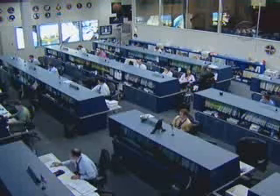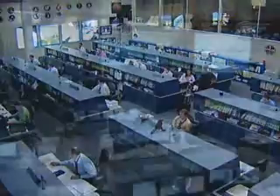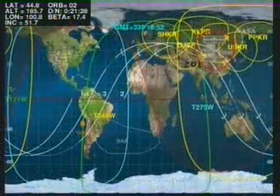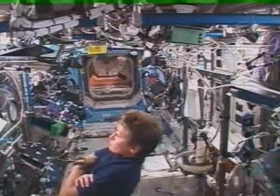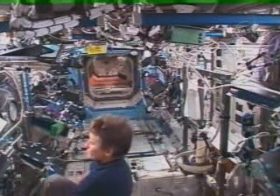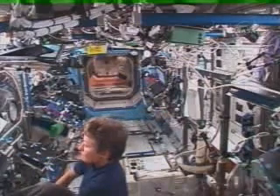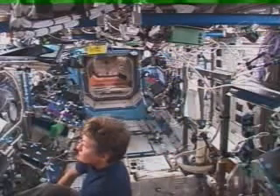This is Mission Control Houston, now back inside the International Space Station Flight Control Room, where the team is monitoring systems onboard the station, working in concert with the team outside of Moscow that also monitors the station systems, as well as the Payload Operations Integration Center, which oversees the science work done inside the Destiny Lab at the Marshall Space Flight Center in Huntsville, Alabama. This is a view inside the Destiny Lab with Expedition crew.